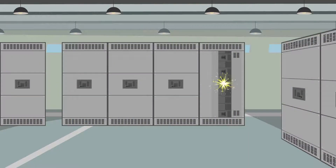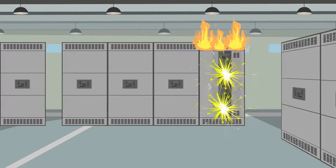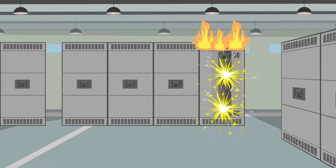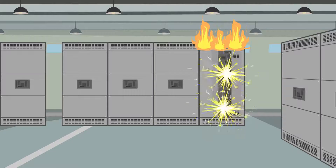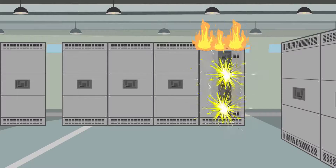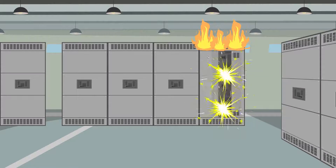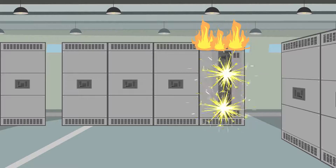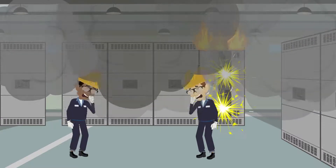An arc flash is an energy discharge of light and heat that forms when a fault occurs in an electrical circuit. An arc blast, separate from an arc flash, is a supersonic shock wave produced when the uncontrolled arc vaporizes the metal conductors. The terms are used interchangeably; however, they really are different entities.